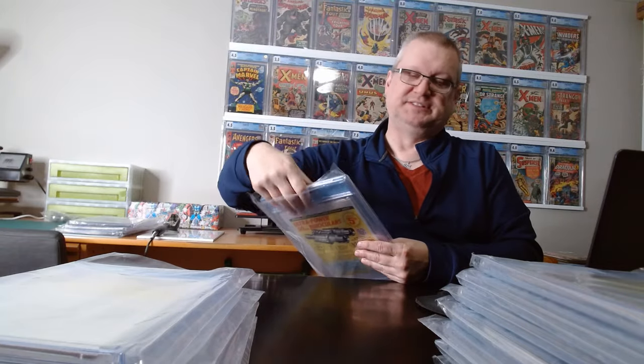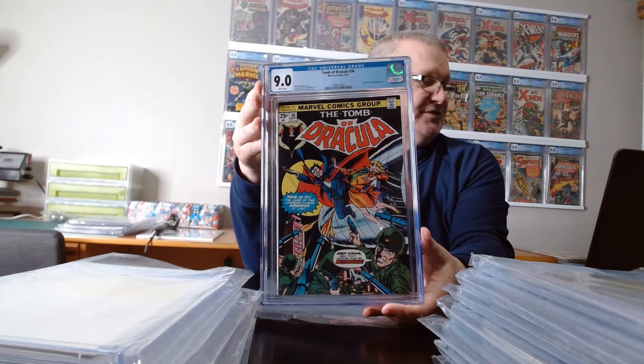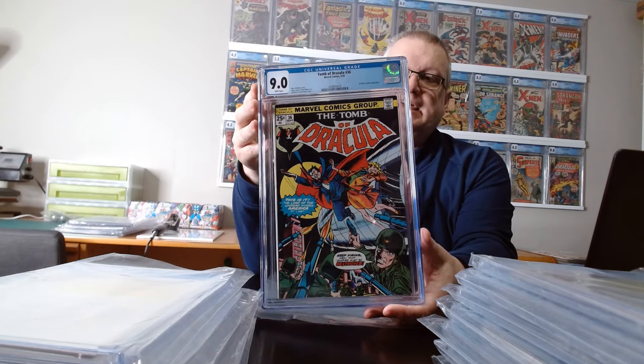The last one I'm going to show is Tomb of Dracula 36, which is a 9.0. This one was interesting because it meant that I set my cutoff properly. I was picking out books that I thought would grade 9 or higher, and all of them graded 9 or higher — one was right at 9. There were a couple I figured were 8.5s; they may have gotten to 9, but if CGC gives it an 8, why would I grade that? For older books, fine, but for post-1975, probably not.